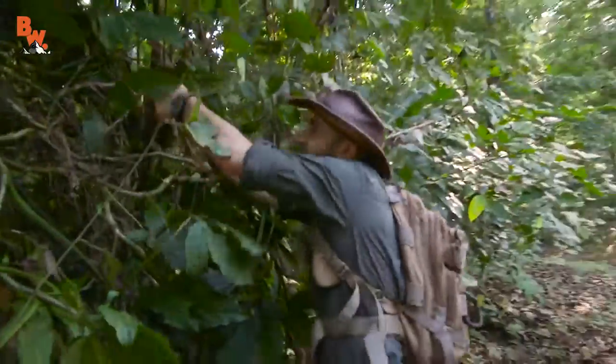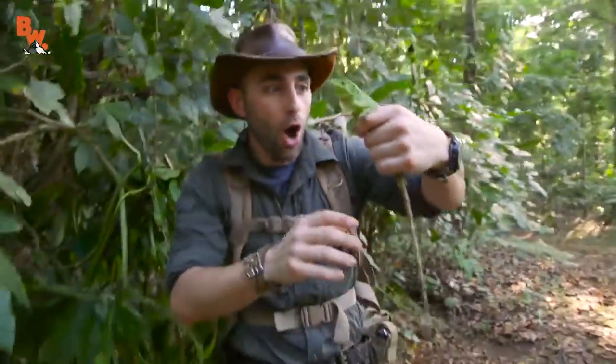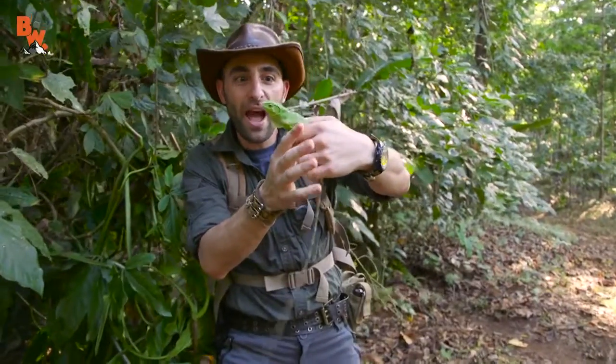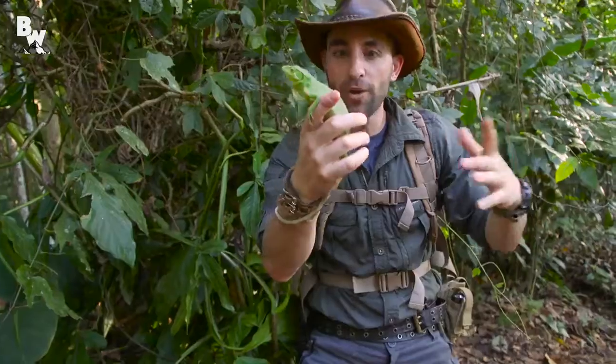Whoa, lizard. Yes, look at that. Nice. That is a monkey tail lizard. Holy cow, just caught it moving out of the side of my eye. Whoa, look at this tail. Holy mackerel. That is awesome. I've never caught one of these before.